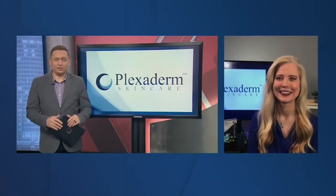Lifestyle consultant Annette Figueroa is here to share the secrets of this amazing new technology and change the way you see yourself in the mirror. Welcome, Annette. Thanks for being here.